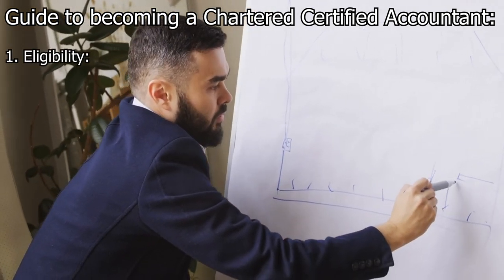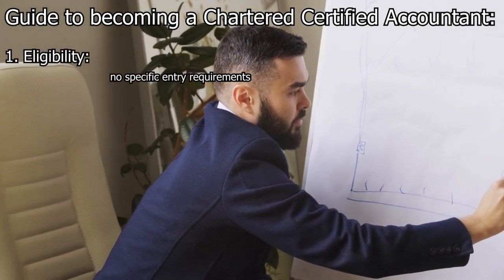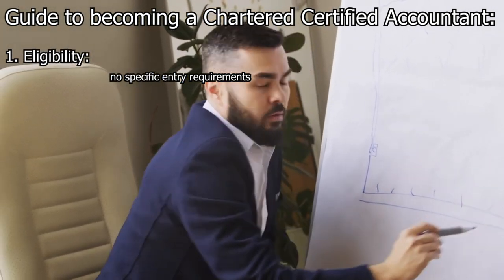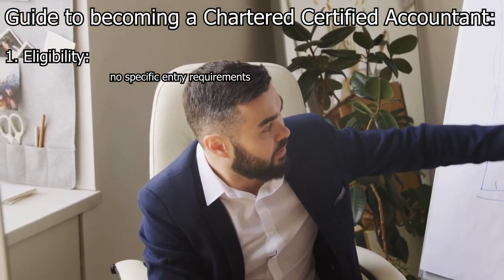Step 1: Eligibility. There are no specific entry requirements in terms of prior qualifications or experience. However, to progress through the qualification, it is advisable to have a good understanding of mathematics and English.